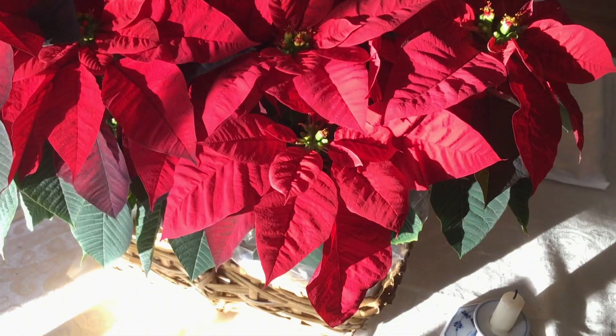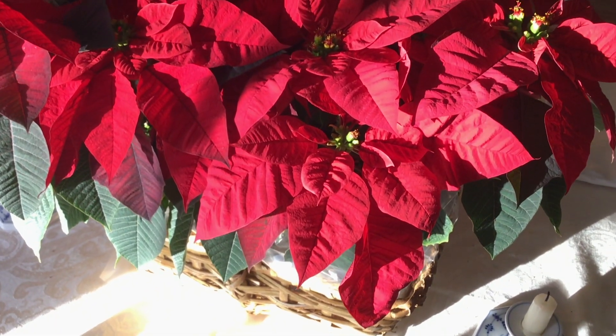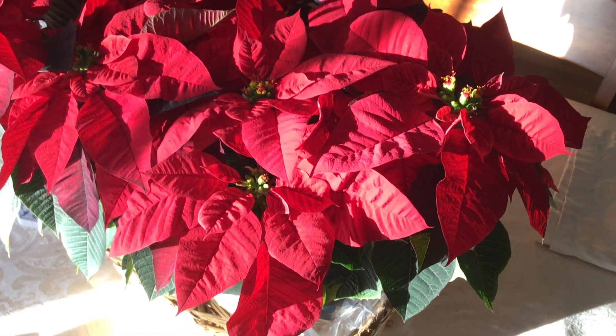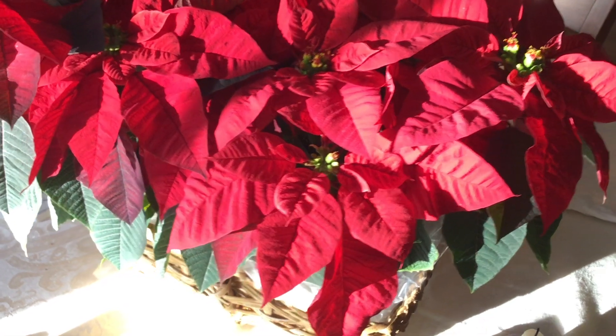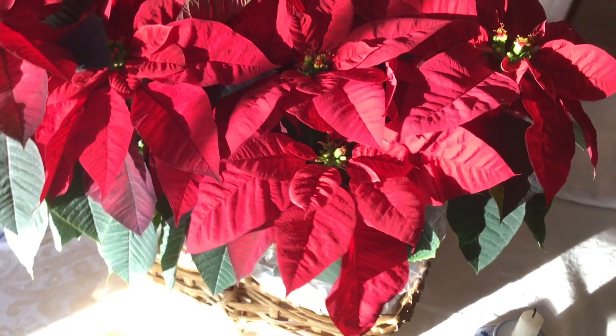Poinsettias can be toxic, so please do not try eating them and do not let your pets munch on them either. They can make pets and people very sick. That's because they are a member of the plant family Euphorbiaceae.